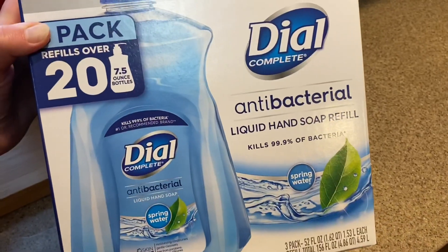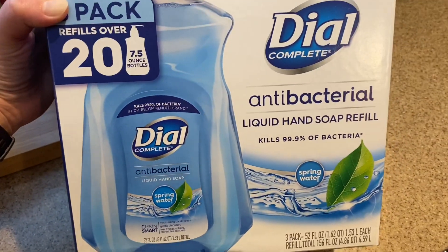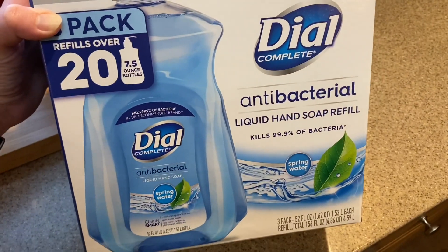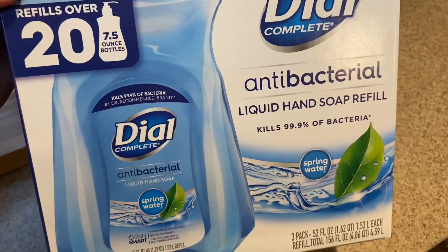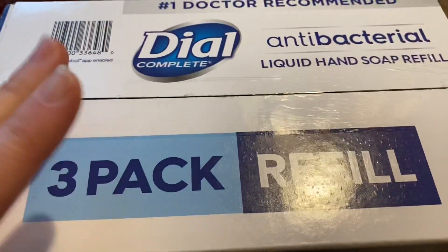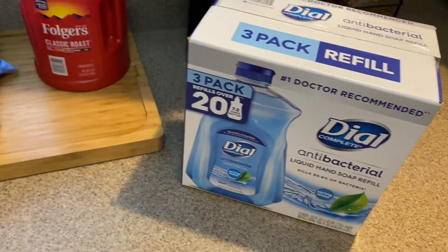I got a three-pack of Dial hand soap — it was a really good deal, I want to say $6.97 or $6.99. I went ahead and got it because you always need hand soap, and the spring water scent smells really really good. We've had a small one in that scent before.